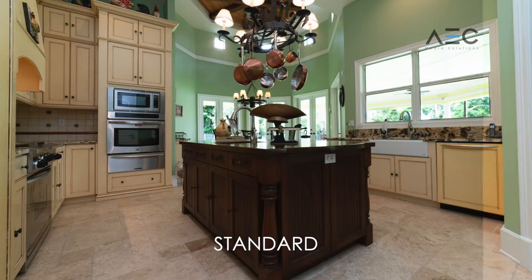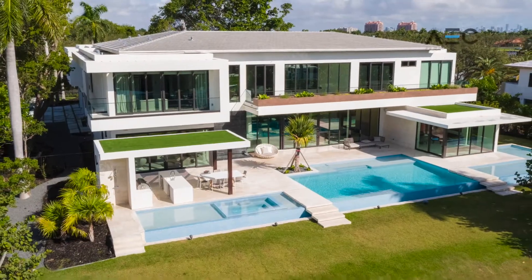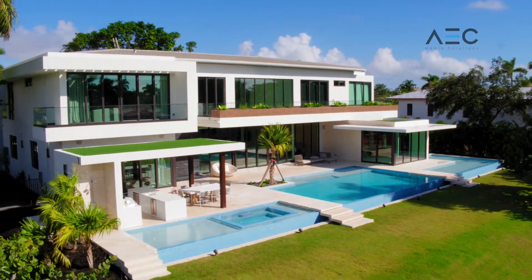HDR real estate photography, or high dynamic range, is a popular photographic technique for architectural and landscape photography. Whether exterior photography or interior architectural photography, HDR can enhance an image of your property listing.